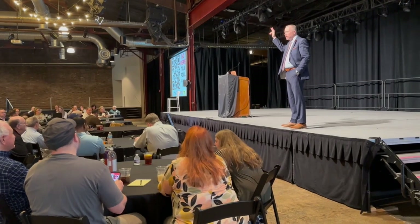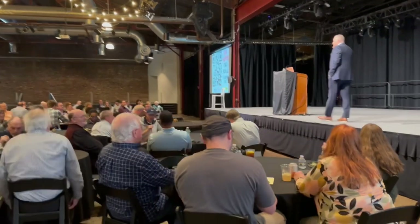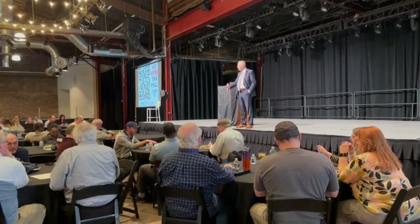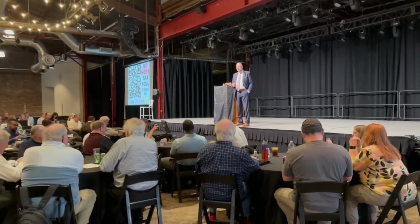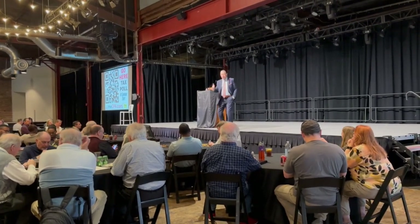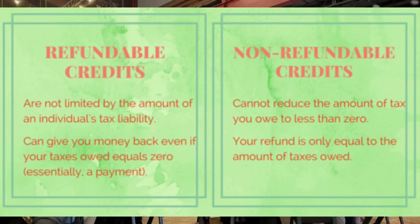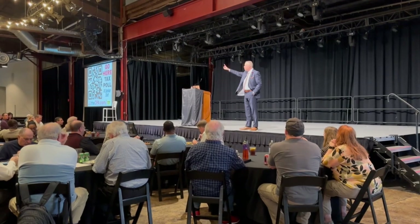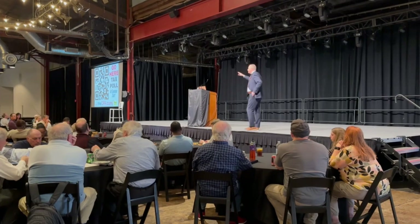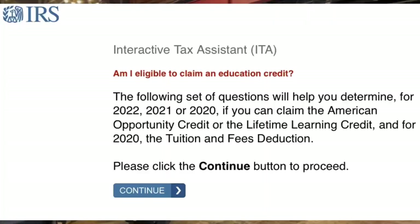One question I got was: if the return is already showing a refund and they don't qualify for the refundable portion of the American Opportunity Credit, should they still take advantage of this? The answer is yes, because this credit is a reduction of your tax. Unless your tax is zeroed out, there's still going to be some benefit. I've given you a ton of links in the body of this video — that's really the best way to get answers directly, as well as checking out that interactive app at the IRS website.